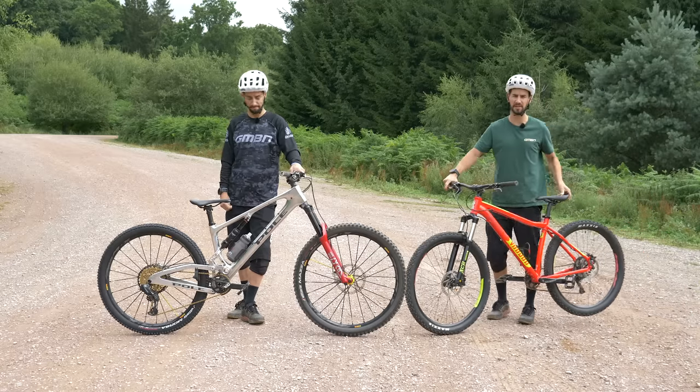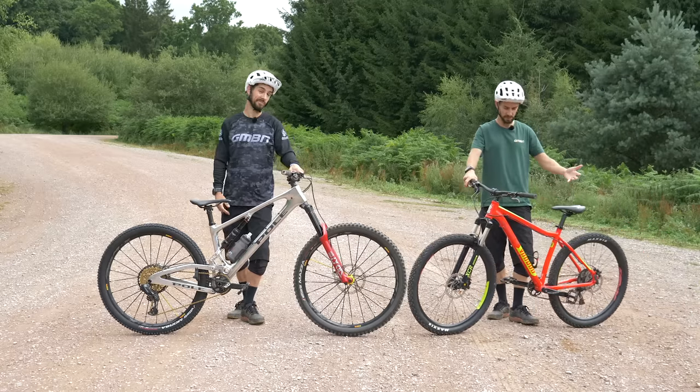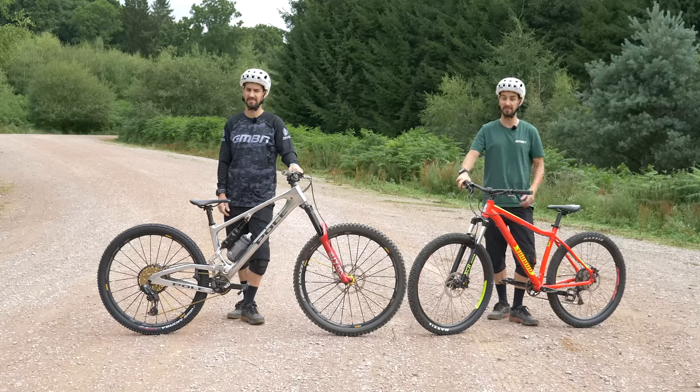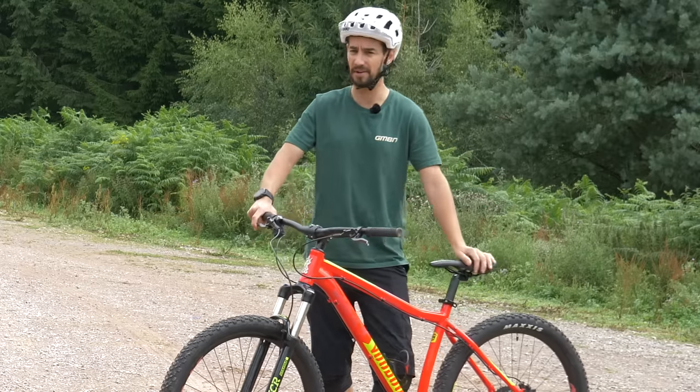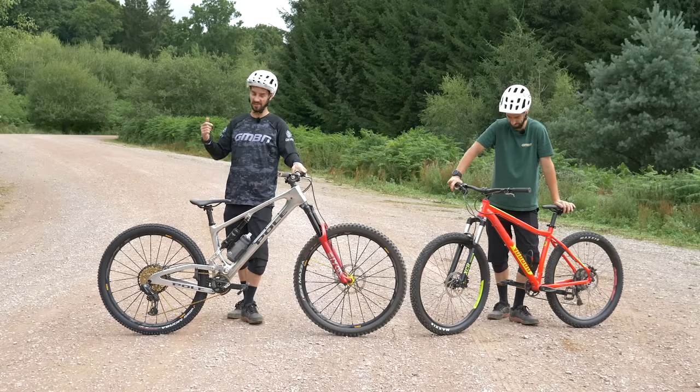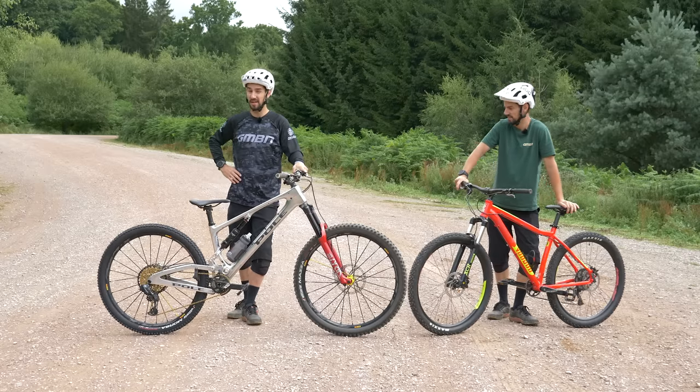Premium Neil — you don't have to spend a fortune on a mountain bike. This Voodoo Hoodoo cost me £375 secondhand, but it's a really cheap, proper mountain bike. I didn't say you have to spend the money, but if you've got it, this Pole Stamina costs about £8,000.